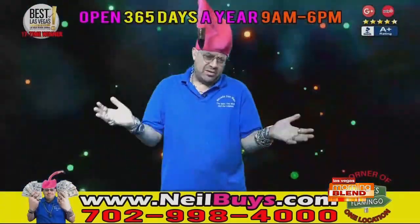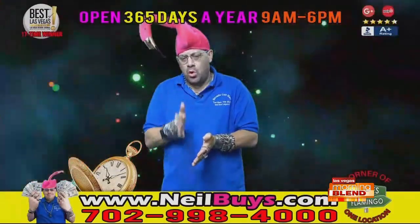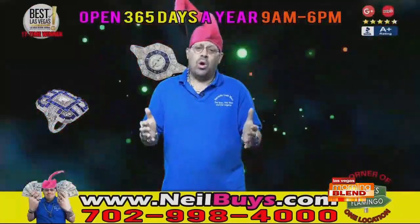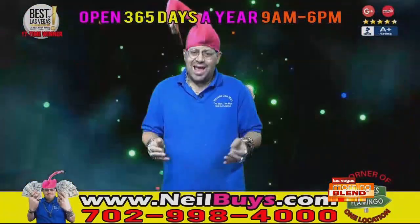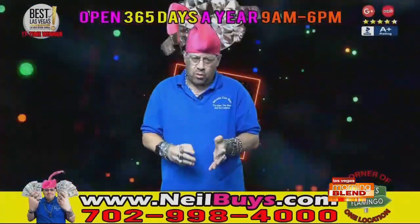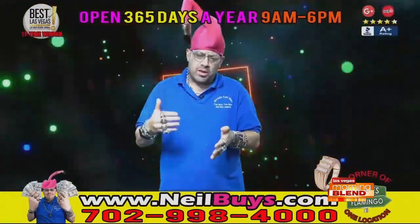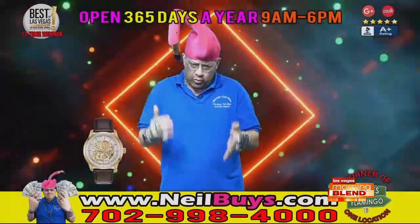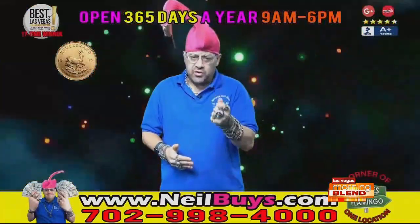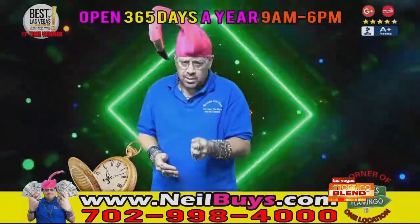We don't just make one lump sum offer and say this is what we're going to give you. It's very important that when the customer comes in, they know exactly what they have, so when they leave they know they got the best price. That's why my business is based on repeat and referral. If you look anywhere on the internet, you will see real customers saying positive things about me.